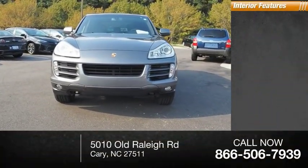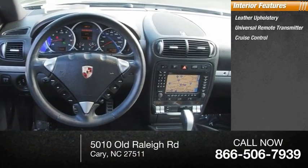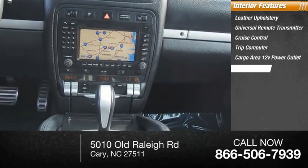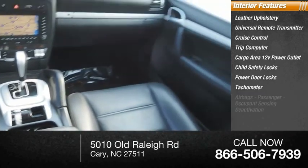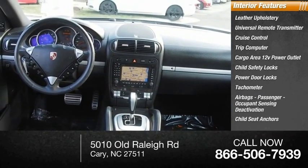Inside you'll find leather upholstery, universal remote transmitter, cruise control, trip computer, cargo area 12-volt power outlet, child safety locks, power door locks, tachometer, airbags, passenger occupant sensing deactivation, and child seat anchors.